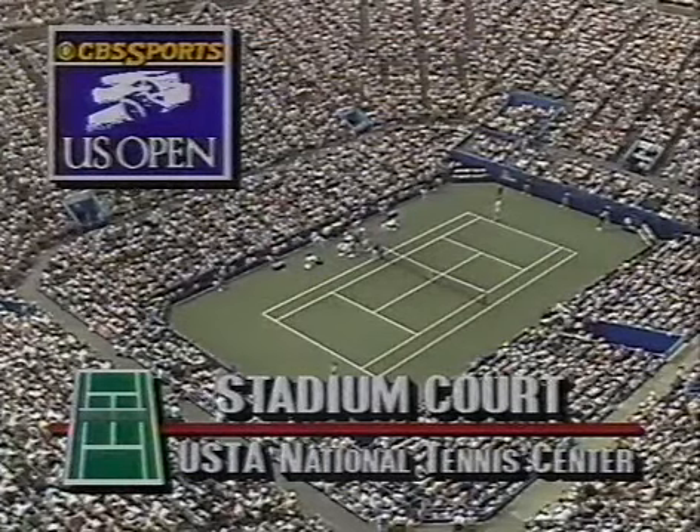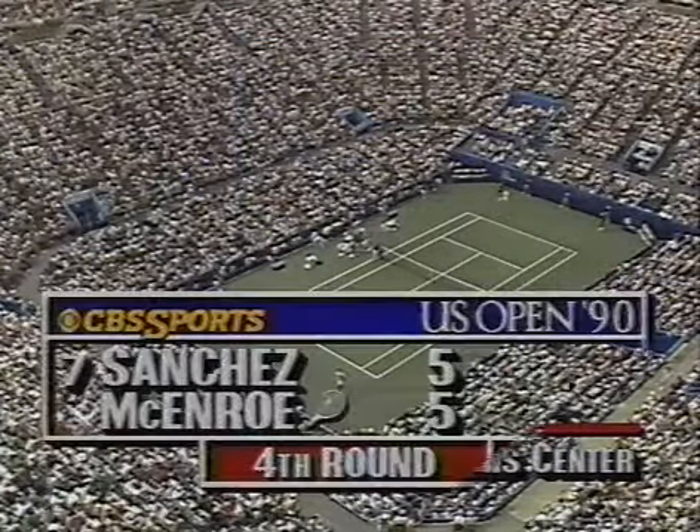Live at the stadium court, the U.S. Open of 1990.